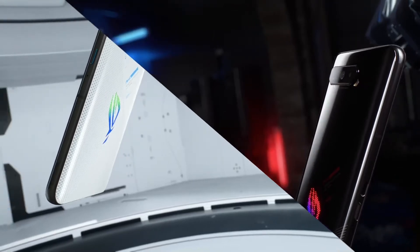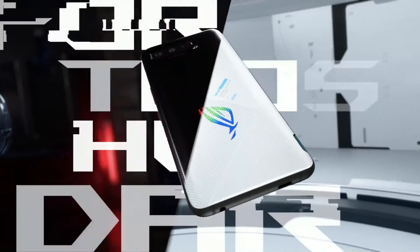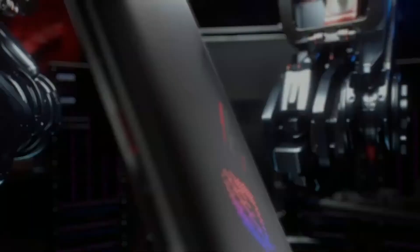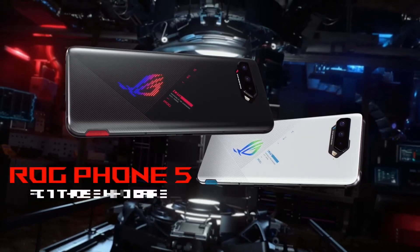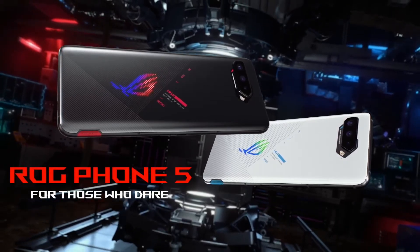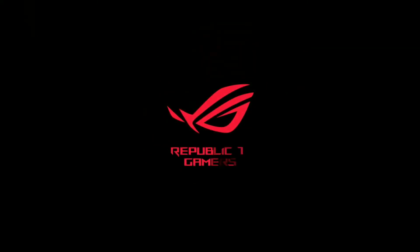This phone has a 6,000mAh battery with 65W fast charging support. With 65W charging, you can reach 70% and up to 90% battery quickly. It also supports reverse charging at 10W, Quick Charge 5, and Power Delivery 3.0. A 65W fast charger is included in the box.